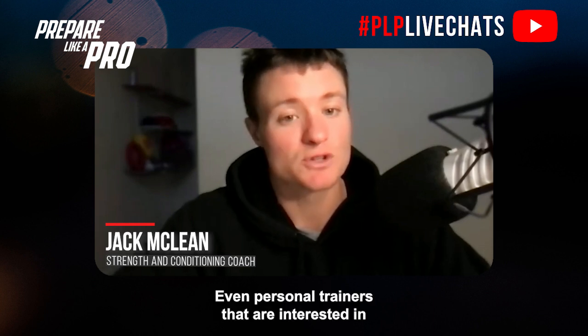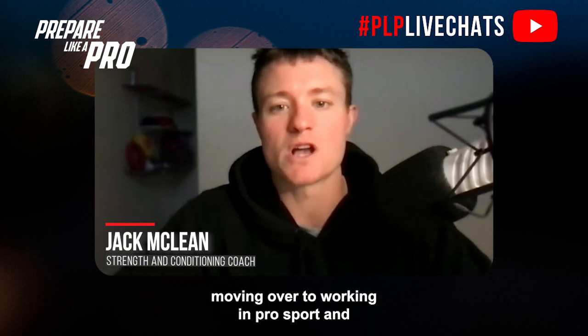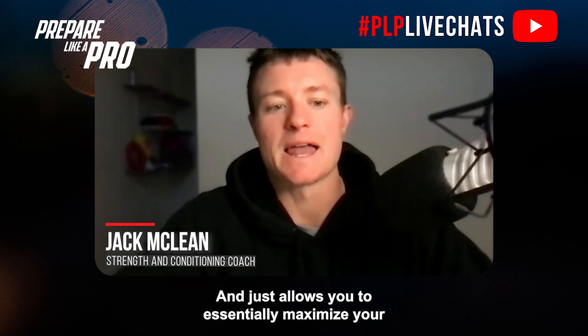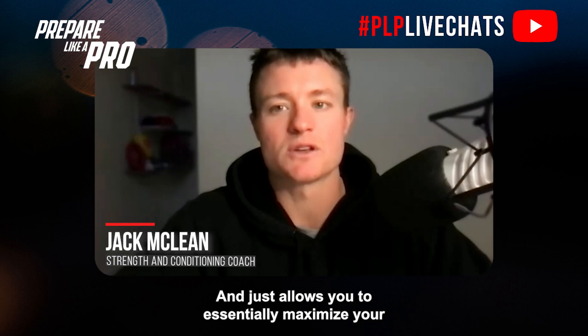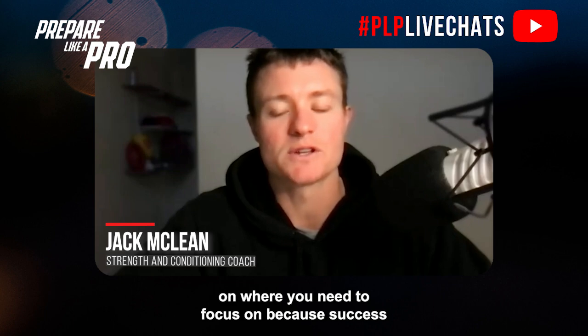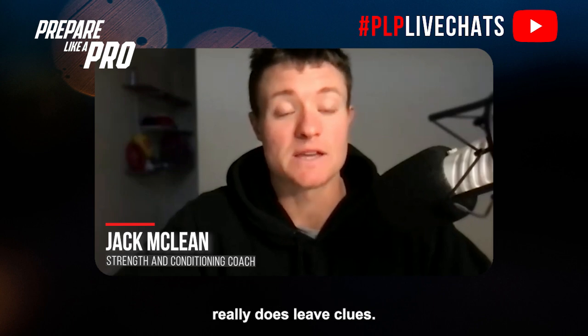So relevant for all your sports scientists listening in, even personal trainers that are interested in moving over to working in pro sport and looking at doing their sports science degree. It allows you to essentially maximize your time and have a bit more direction and clarity on where you need to focus, because success really does leave clues.